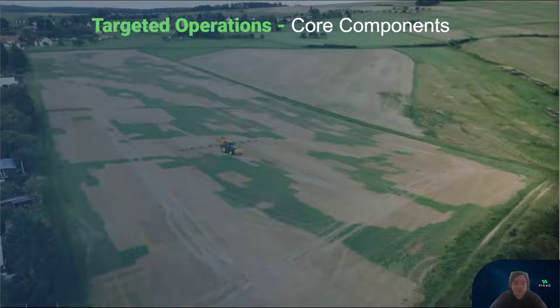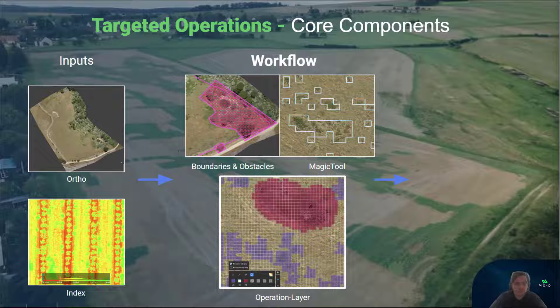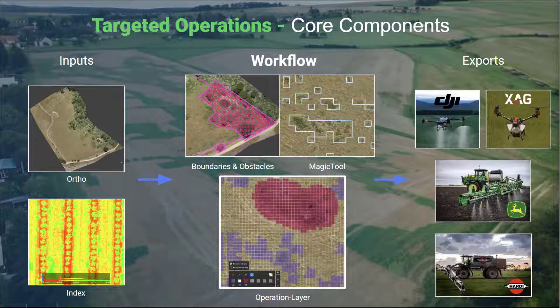We call this targeted operations. Here you can swiftly convert high-resolution aerial inputs into operational layers that include boundaries, application areas, and prescription rates. We also make sure that the operational layer is transformed into the correct formats compatible with spray drones, tractors, and self-propelled sprayers, all without the need for additional software.